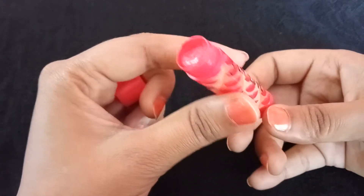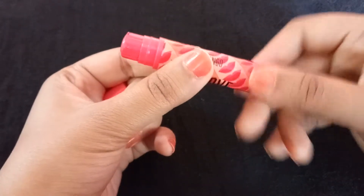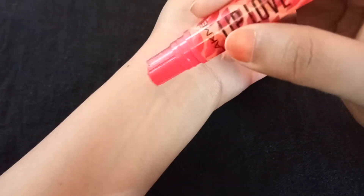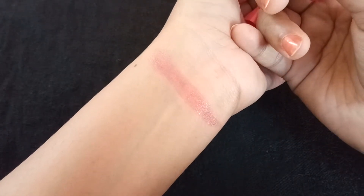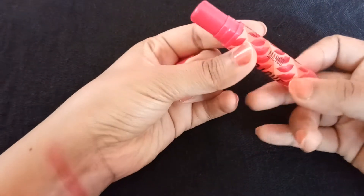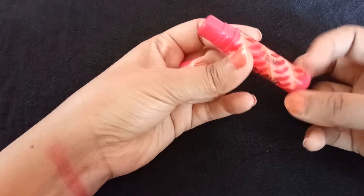It keeps the lips moisturized for approximately six hours, after which you have to reapply it. It comes out in a very good quantity and the shade is very nice, as you can see from the swatch. It gives a pink tint to the lips and the smell is so nice that you will want to reapply it all the time.